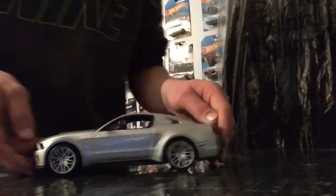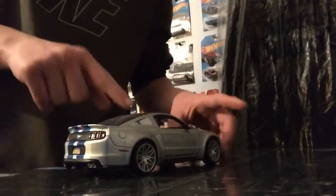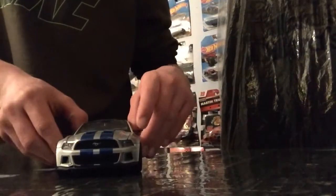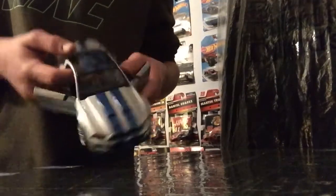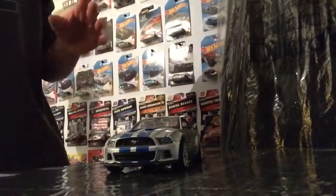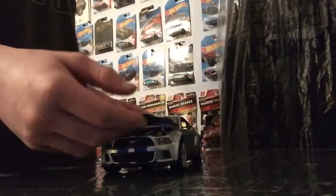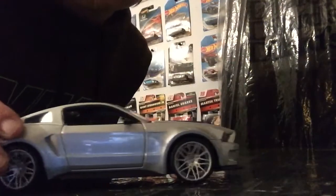Believe it or not, even though I don't like Fords, at one time this Mustang from the movie Need for Speed was my favorite car in the whole world — I'd still like to have one of these, honestly. What we're dealing with here is a 2014 Shelby Mustang. It's not really a Shelby in the actual movie, but they said it was a Shelby. I think one of them was. But yeah, right here it's a 2014 Shelby Mustang GT500, I believe.